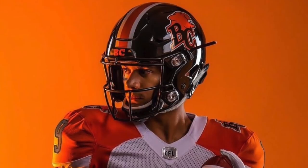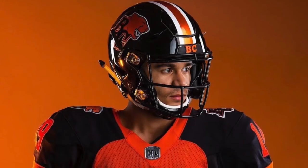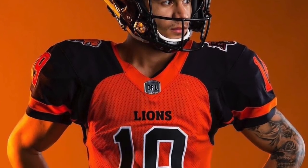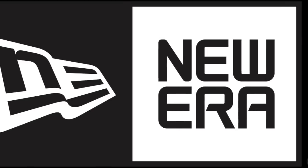The BC Lions come in at number one. Look at their helmet first — it looks sharp, looks like Oregon State. They changed up the numbers and the fonts. I really love this combo; this uniform looks really good.